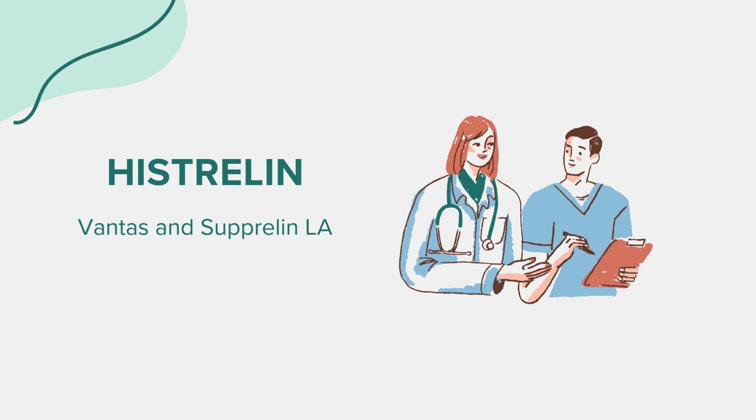Hello everyone. Today we're diving into the world of a medication called Histrelin, commonly known by its brand names Vantas and Suprelin LA. As with all our discussions, this is meant for educational purposes. If you have health-related questions or concerns, always reach out to a medical professional.